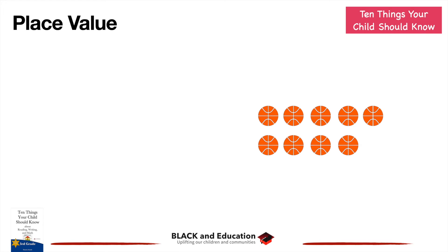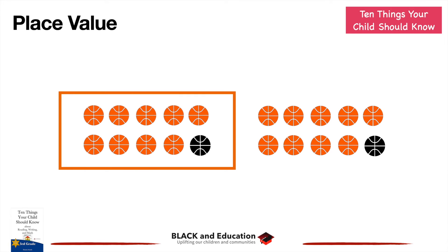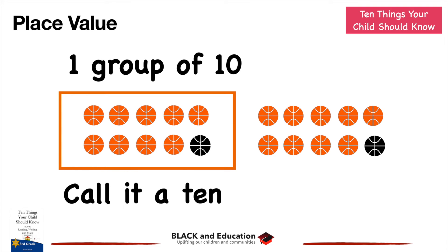The next thing to move to is place value. Each place in a number has a value. If you have nine balls and add one, you have ten balls. Whenever we get ten of something in a certain place, we group it. So that one group of ten is now called a ten. The nine on the right gets grouped and pushed over to the left, giving one group of ten.